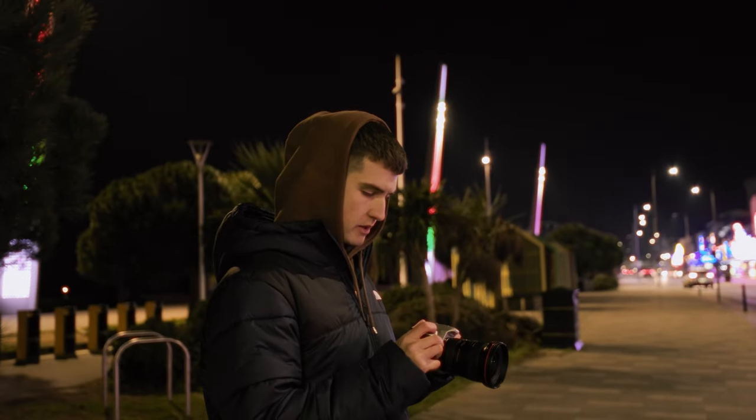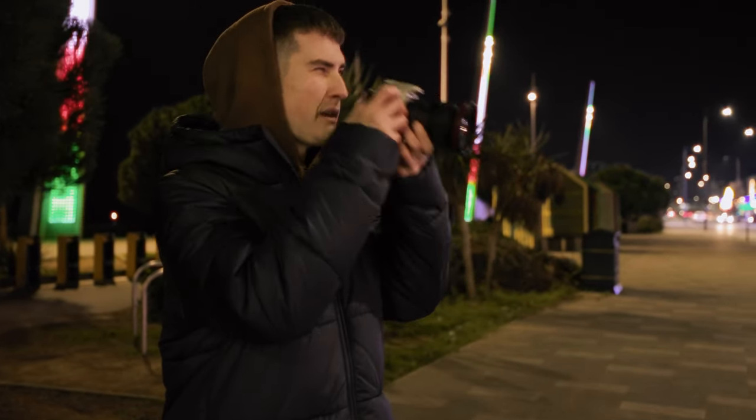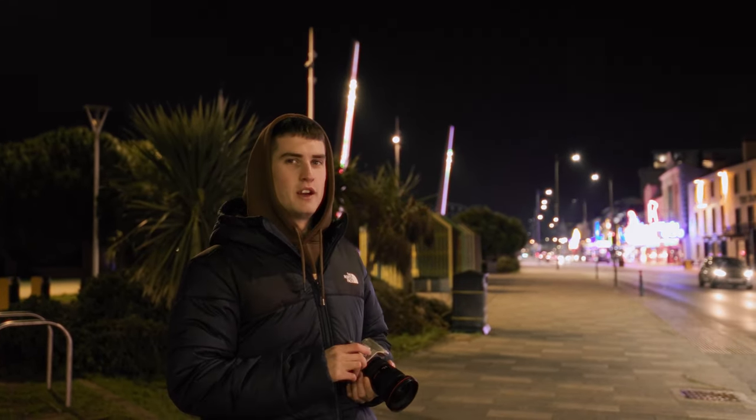Aperture priority on this camera, ISO 800 is set. Probably going to shoot — well, let's see how much light we've got. First shot of CineSteel. Hopefully it's successful.